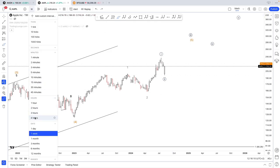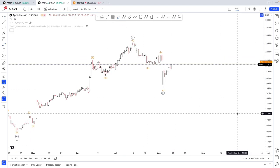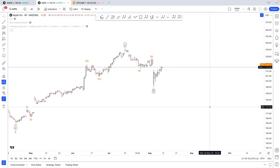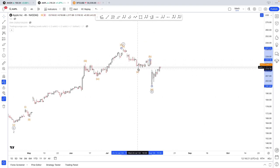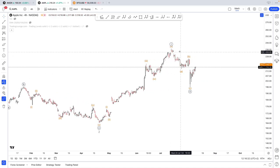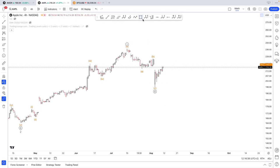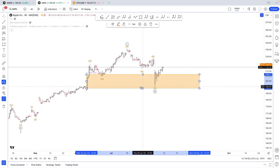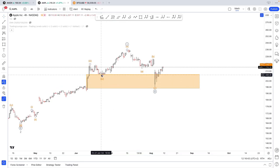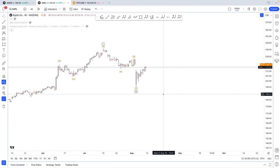I'm pretty bullish on Apple, as I covered in the longer-term video. As of right now it appears like a three-wave move — A, B, C. The question is: is it completed? Considering my count — a one, two, one, two — this would be ideal. We found support right here, which is where you'd expect it, near the area of the previous wave four, as well as on top of $200, which is very important.